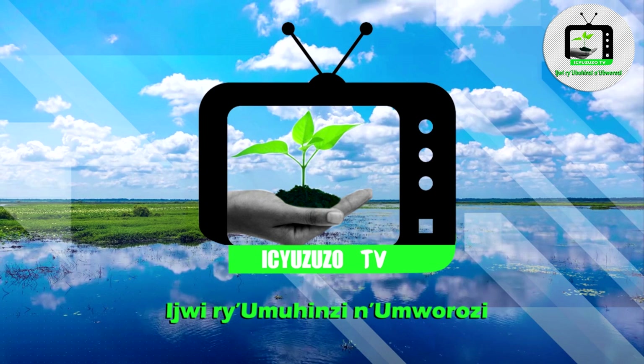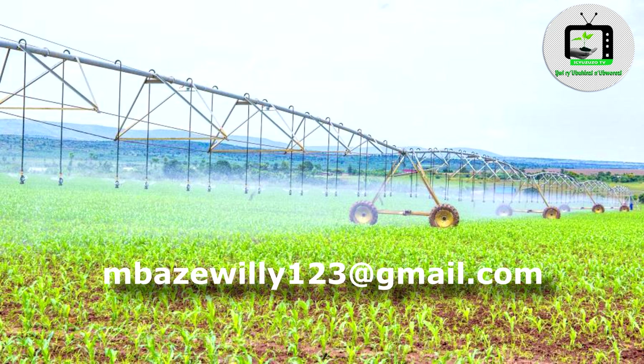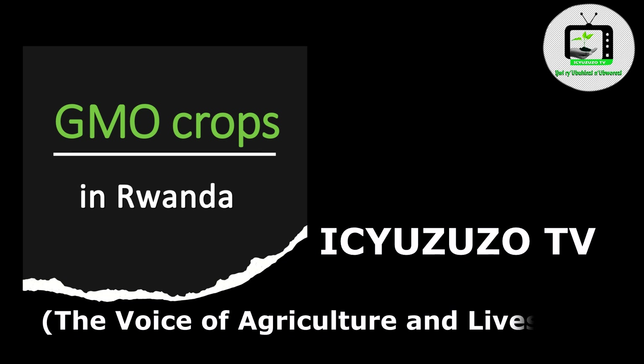This is Iq Zuzo TV, the voice of agriculture and livestock. We ask international institutions and NGOs in agriculture to support our cause, which is to show the role of social media in educating youth and women about sustainable agriculture practices to ensure food security, nutritional health, and a green environment. You can reach us at Mbazewili123@gmail.com. Thank you so much.